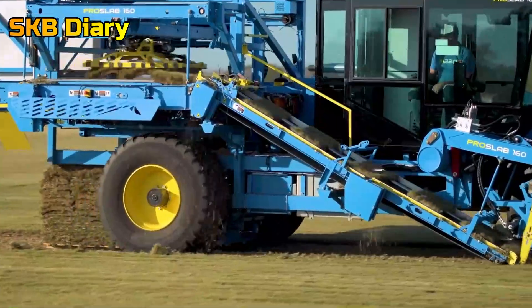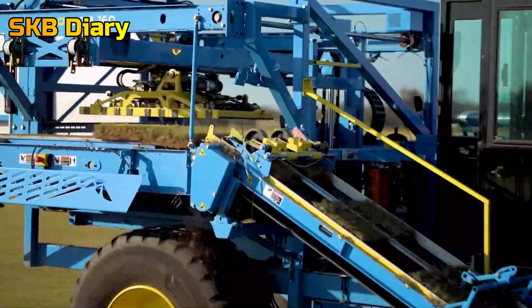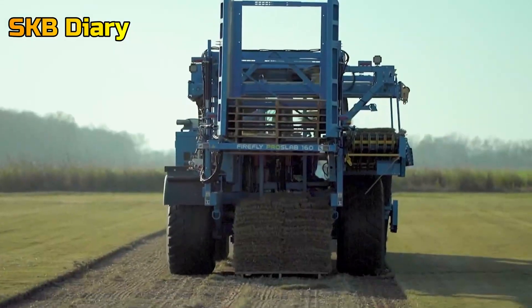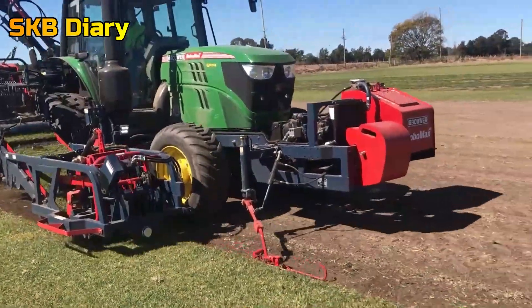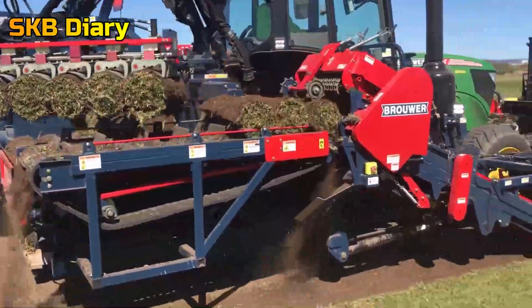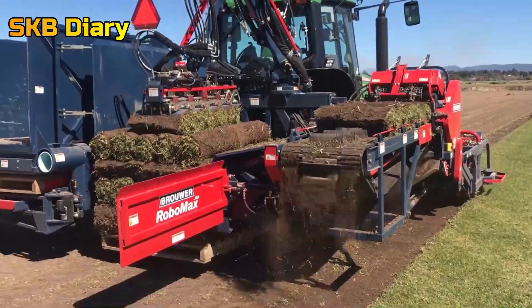High-speed boulder grass harvester. For sports fields, residential yards, and green spaces, there is an enormous need for natural grass. In order to swiftly harvest grass blocks, a machine was built. The grass is cut by the machine into long, even pieces, which are then carefully rolled by a conveyor belt and arranged on a tray. This guarantees the uniformity of the harvested grass and protects it from environmental influences.